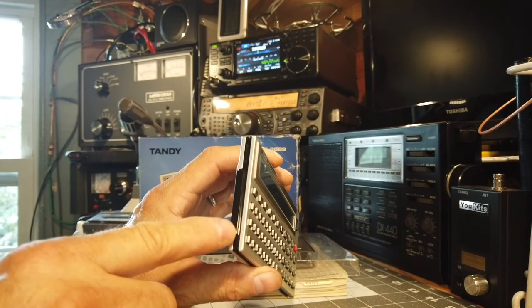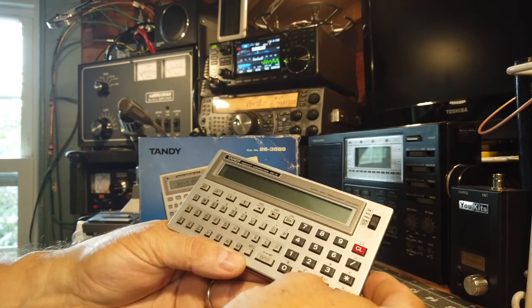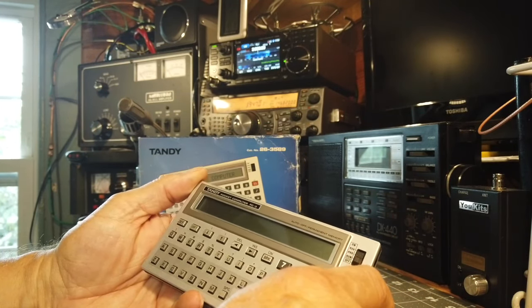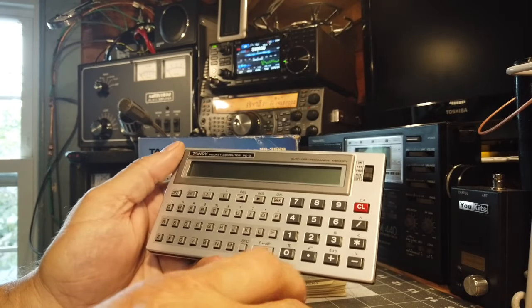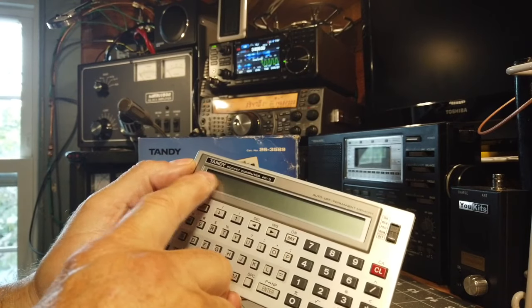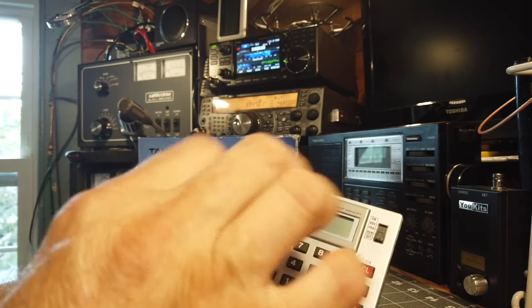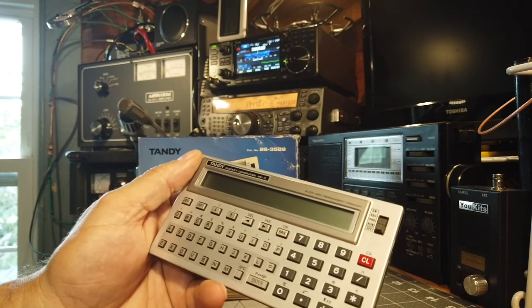The PC3 also has an expansion slot — under this cover is a little 11-pin input/output plug that allows you to connect external accessories, which I'll talk about in a moment. You can see it has a QWERTY keyboard and numeric keypad, with a 24-character wide, single-row display — alphanumeric only, no graphics.